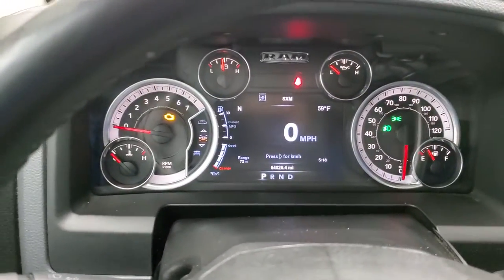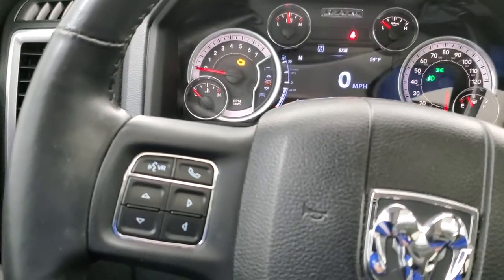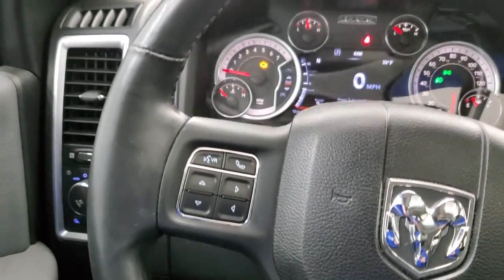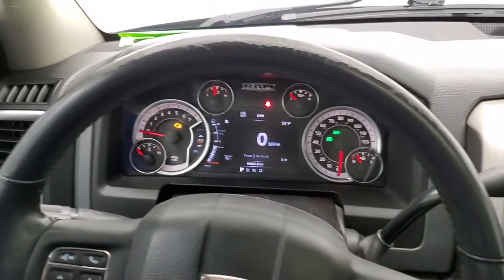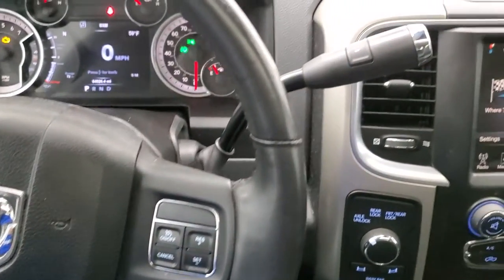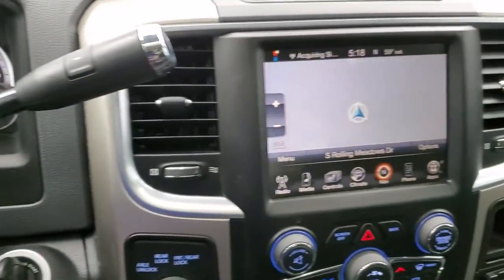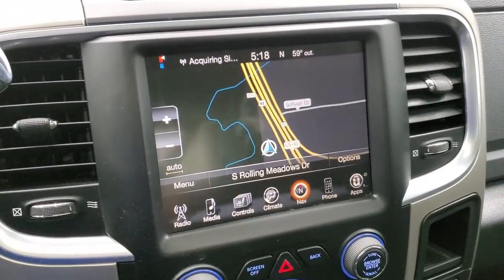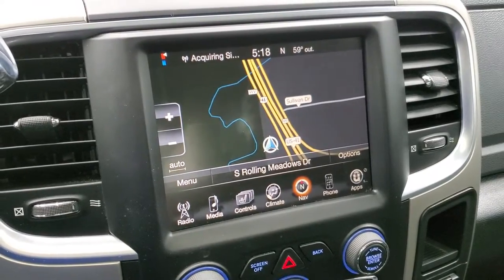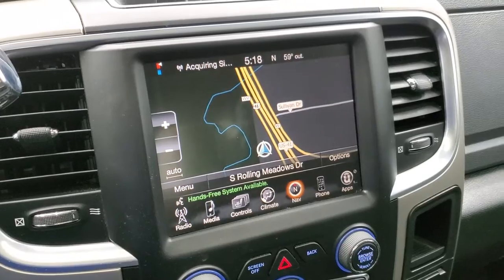Comes with a leather wrapped steering wheel. This is a heated steering wheel as well, with Bluetooth and information center controls on the left and cruise controls on the right. It does have the six speed automatic transmission with the optional tap shift. This one comes with the 8.4 3C radio, which gives you AM, FM, and Sirius XM radio capabilities. This one also has the factory navigation system.